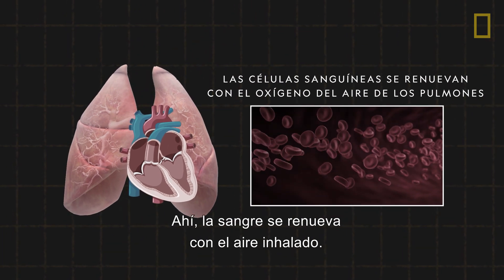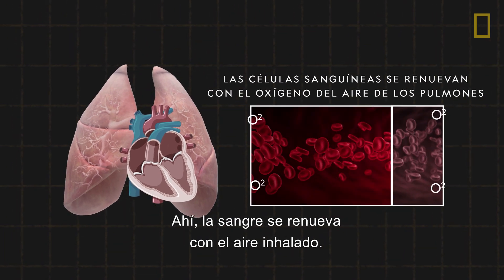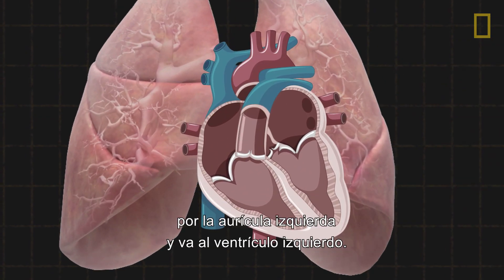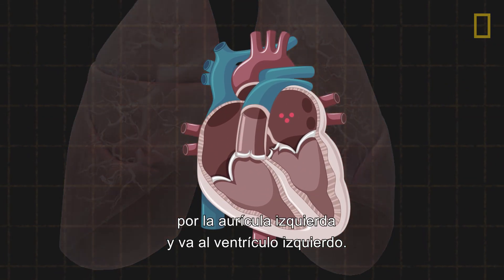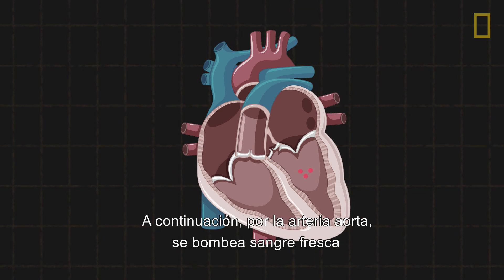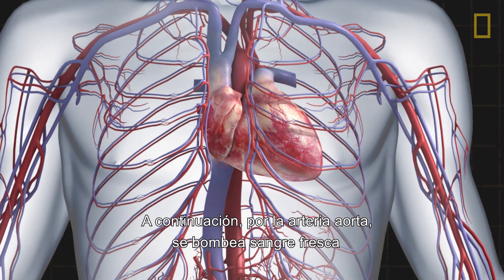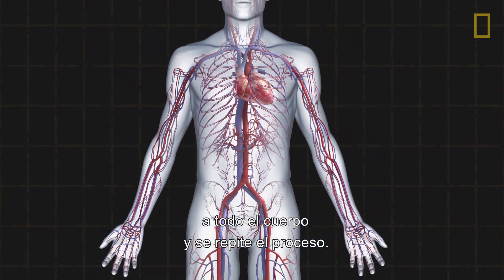There, blood is rejuvenated by air that's breathed in. The oxygen-rich blood returns to the heart through the left atrium, where it goes to the left ventricle. Then, by way of the aorta artery, the fresh blood is pumped throughout the body before the process repeats itself.